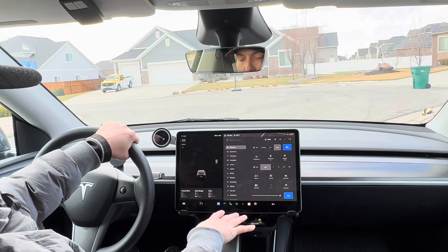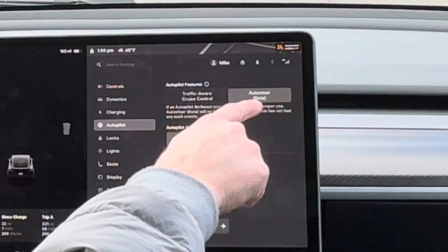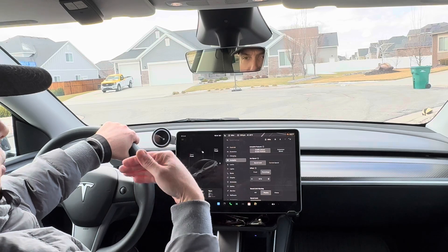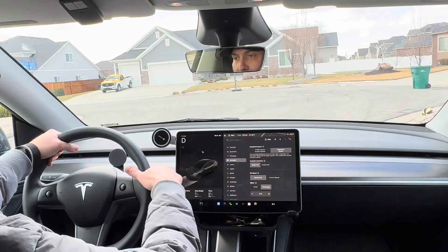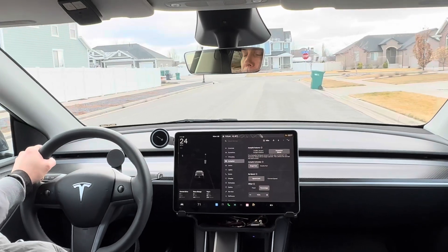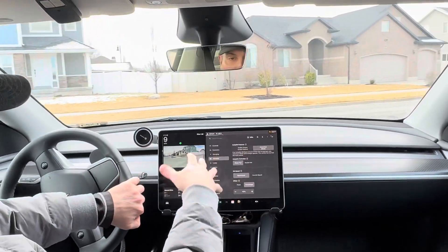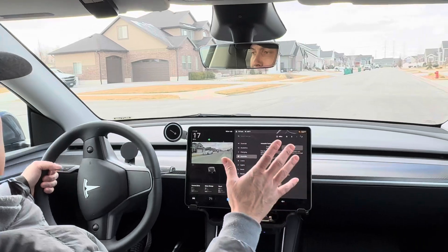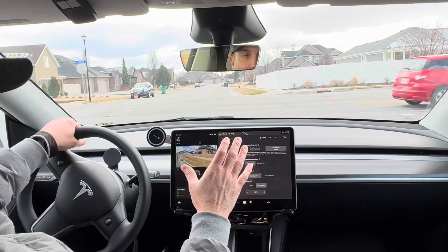So I want to take both cars on a test drive and show you the differences, because there are some differences that might make you want to consider buying the full self-driving package. This is the 2023 Model Y Long Range with Autopilot only. If we go to the Autopilot screen, you can see you can either do auto steer or traffic-aware cruise control. Traffic-aware cruise control means it's only going to do adaptive cruise — it won't steer itself. I always recommend just doing auto steer, so it does adaptive cruise and steers itself in the lane. This is the base package that comes on all new Teslas right now. There are some annoyances with Autopilot that the full self-driving package kind of eliminates.